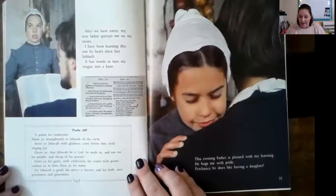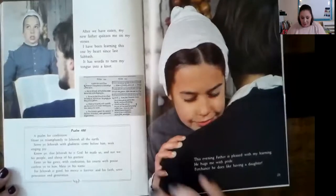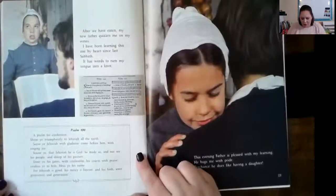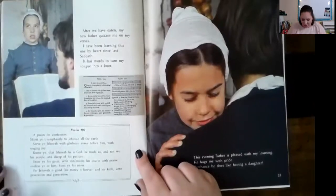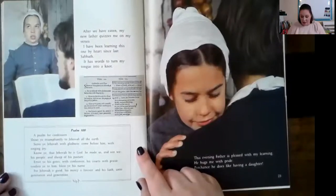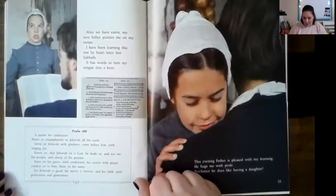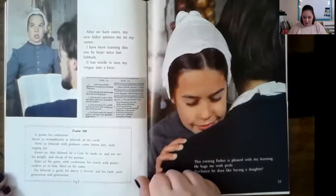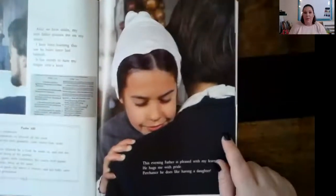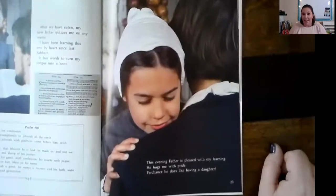'I have been learning this one by heart since last Sabbath. It has words to turn my tongue into a knot.' Psalm 100, a psalm for confession: 'Shout ye triumphantly to Jehovah all the earth. Serve ye Jehovah with gladness. Come before him with singing joy. Know ye that Jehovah, he is God. He made us and not we, his people and sheep of his pasture. Enter ye his gates with confession, his courts with praise. Confess ye to him. Bless ye his name. For Jehovah is good, his mercy is forever, and his faith unto generation and generation.' This evening, Father is pleased with my learning. He hugs me with pride. Perchance he does like having a daughter.